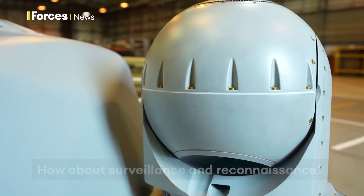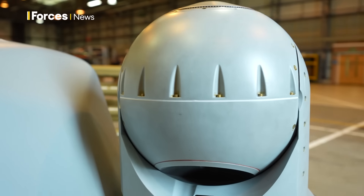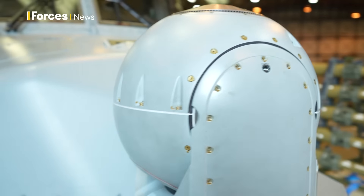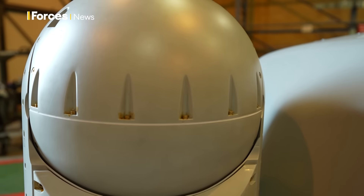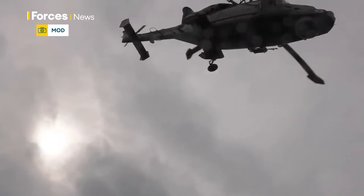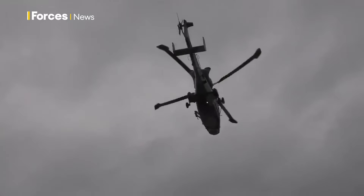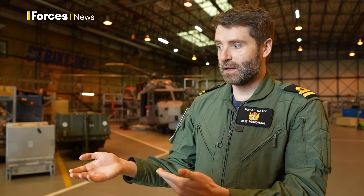We're very lucky on the Wildcat — it has so many capable sensors. We don't necessarily require all of them at once, but we have variety depending on the situation. Sometimes you want to detect things at long distance; we can go high, use the radar, and locate contacts. Or for a boarding operation, we want close-up detail of what's happening on board, and we can use our very capable camera to record activity for the boarding teams as they embark, or to assess the vessel beforehand.